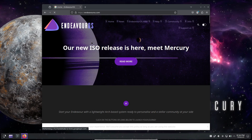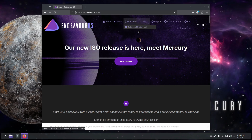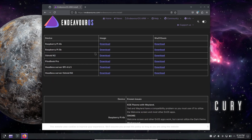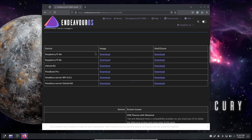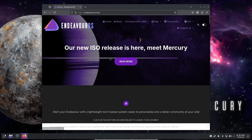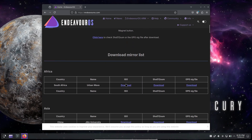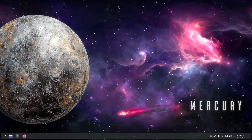That wraps up our overview of the EndeavourOS Mercury release. What do you think of these updates? Drop a comment down below and let me know your thoughts. If you enjoyed this video, be sure to give it a thumbs up, subscribe to the channel, and hit that notification bell so you don't miss any future updates. Thanks for watching, and I'll see you in the next video. Take care and happy computing!